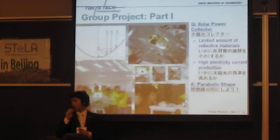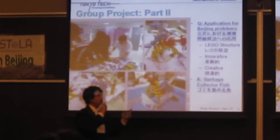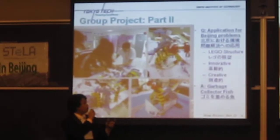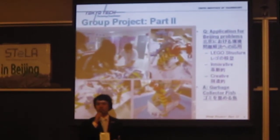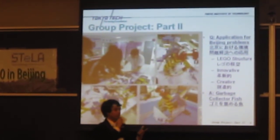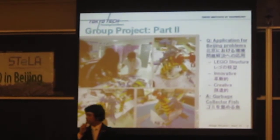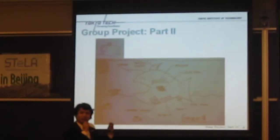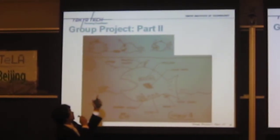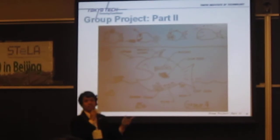For part two of the group project, this continues from part one. We had to create an application that would solve a problem in Beijing. What we had was a Lego structure and electronic equipment, and we needed to produce something innovative, creative, and new. My group decided to create a garbage collector fish. We wanted to create something like Pac-Man that can use a sensor to check whether there is any garbage in front of the fish. If there is, it eats it and the garbage stays inside.